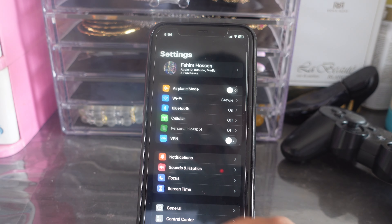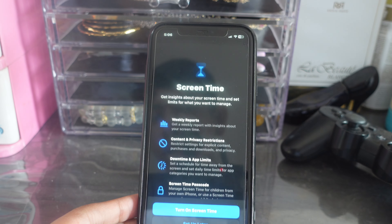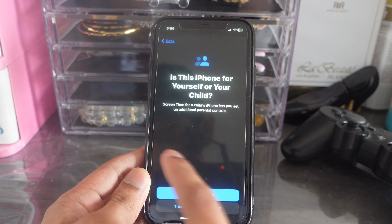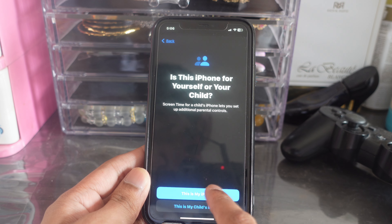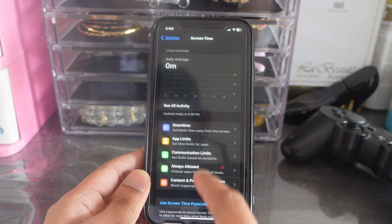Open up your Settings, then go down until you find Screen Time. Make sure Screen Time is turned on — click on 'Turn On' and click 'Set Up Screen Time for Myself.' Give it a few seconds.